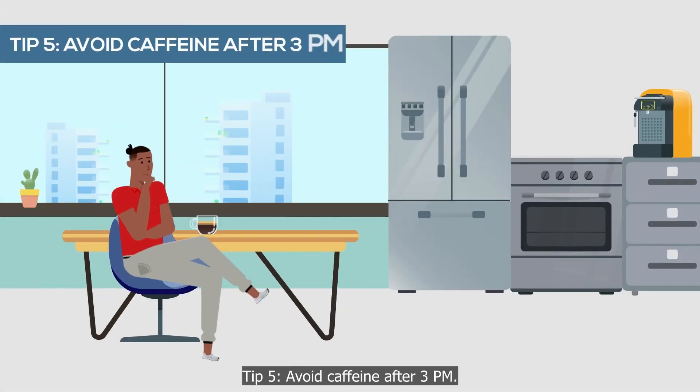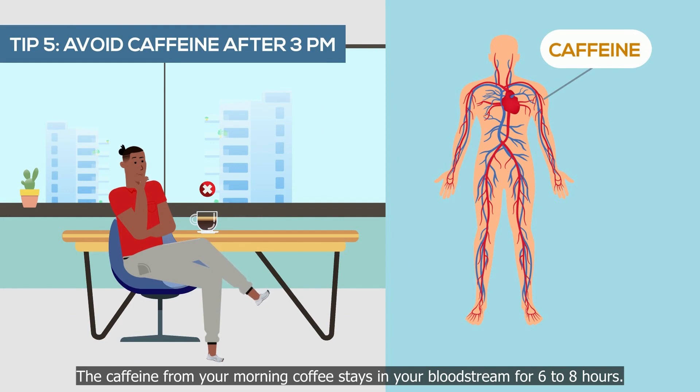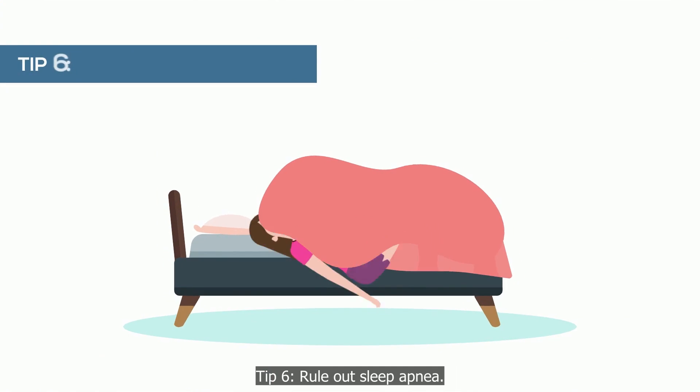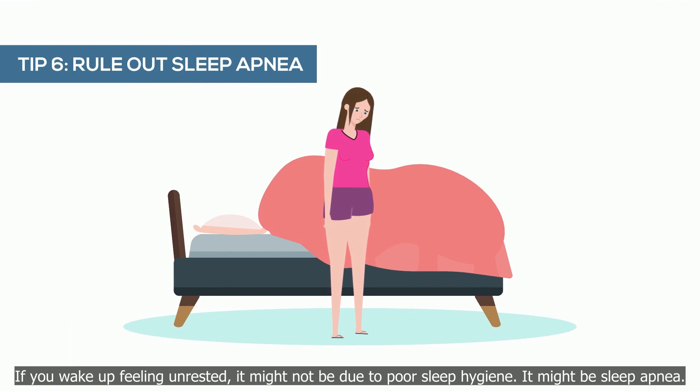Tip 5: avoid caffeine after 3 PM. The caffeine from your morning coffee stays in your bloodstream for 6 to 8 hours.